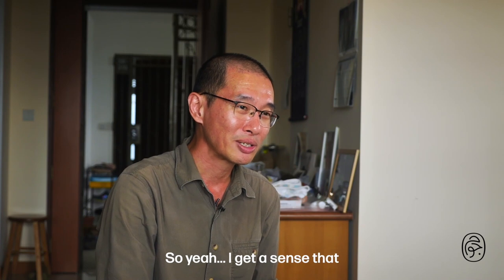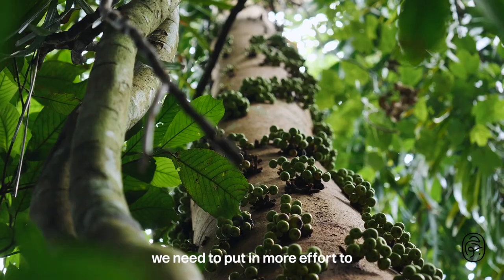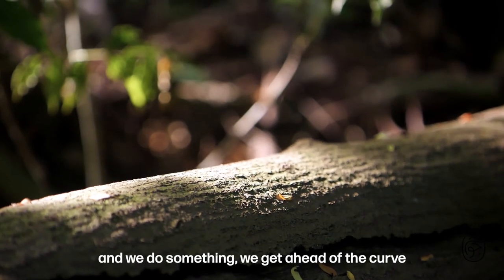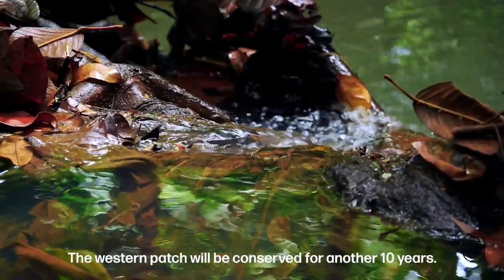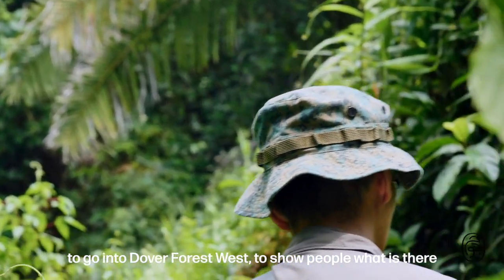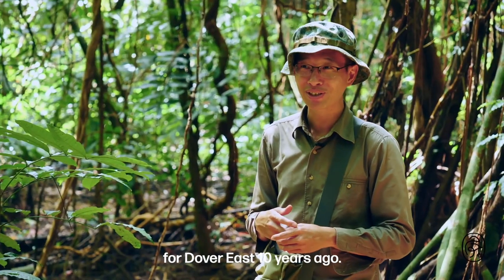I get the sense that we only really appreciate something after it is gone. What we need to do is put in more effort to identify forests that could be developed further down the road — maybe 10 or 20 years from now — and get ahead of the curve to propose their conservation. The western patch will be conserved for another 10 years, so I'm hoping we can do as much as we can to go into Dover Forest West, show people what is there, bring it to the attention of the public and authorities that there are things worth conserving — which is what we should have done for Dover East 10 years ago.